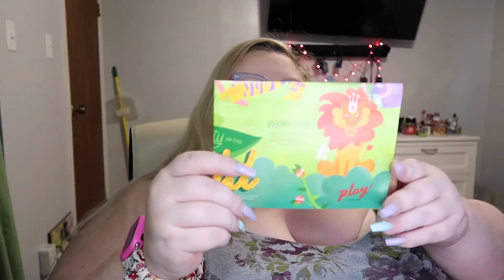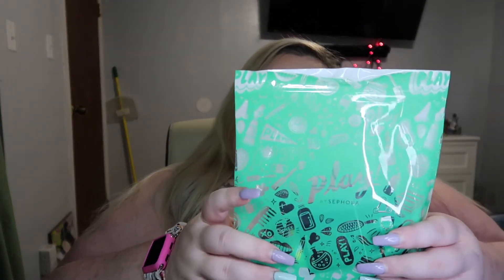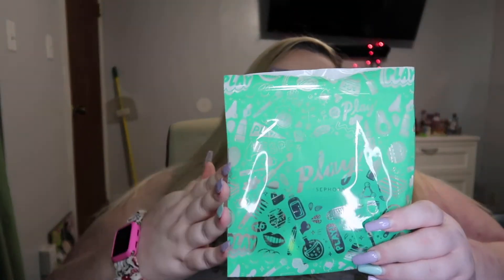There's some cards on the top called — I guess we got two of the same ones — Volume Vista. I guess that's the theme this month. And the bag is green this month.